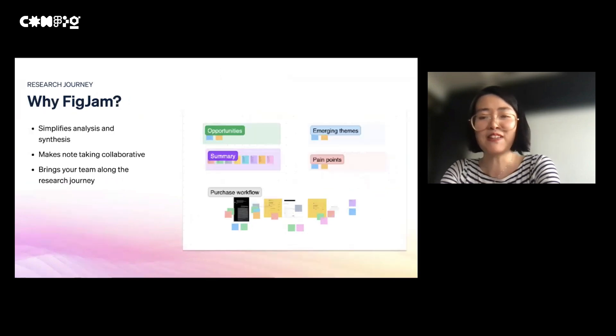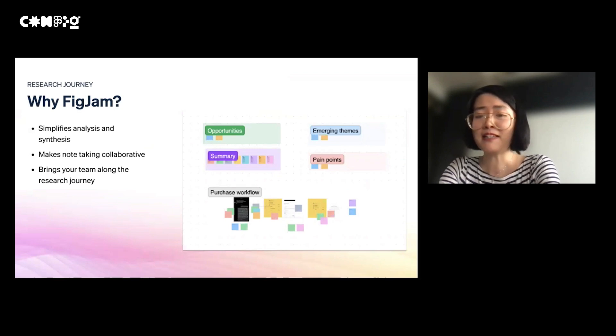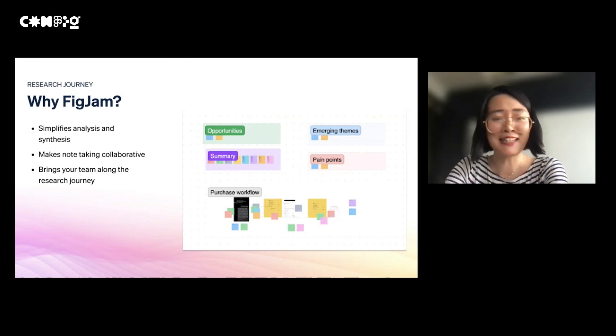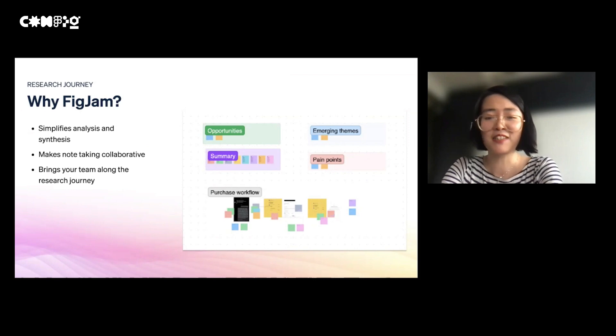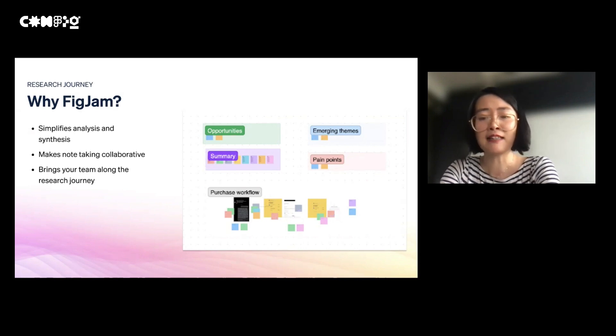To summarize some benefits of using FigJam for evaluative studies: First, it simplifies analysis and synthesis for researchers — it cuts the step of consolidating notes from different places and saves so much time. It also makes note-taking a more collaborative activity; the team can see each other's notes in the prototype during and after the session, and it reduces the burden of note-taking from just one person. The stamps and emotes in FigJam also add more fun to research sessions — not only for participants, but also for your team, making staring at Zoom for 45 minutes a little more engaging. Last but not least, the FigJam wall helps bring the team and stakeholders along the research journey from research sessions, debriefs, data analysis, and discussion about next steps.